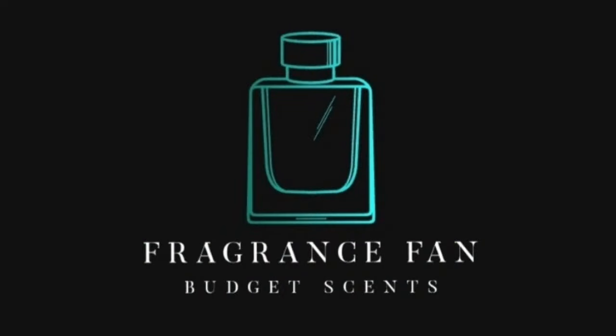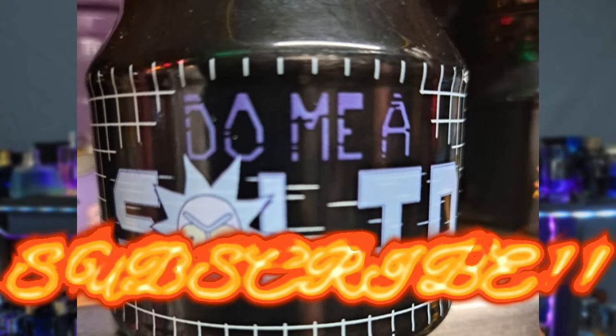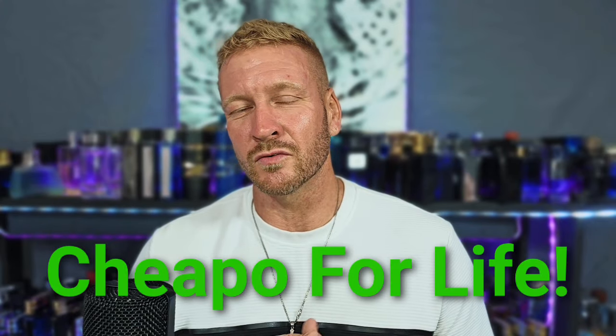Hello, my beautiful fragrance family. Dustin here from Fragrance Fan. Go ahead and click that like, comment, and subscribe, and don't forget to hit that bell notification. I'm going to keep bringing you budget-friendly fragrance reviews in that $40 and under range — most way less than that — and a good number you can find at your local rack stores. I'm hurrying to do this video because it's blowing hard outside and the lights have flickered on and off several times from the hurricane.